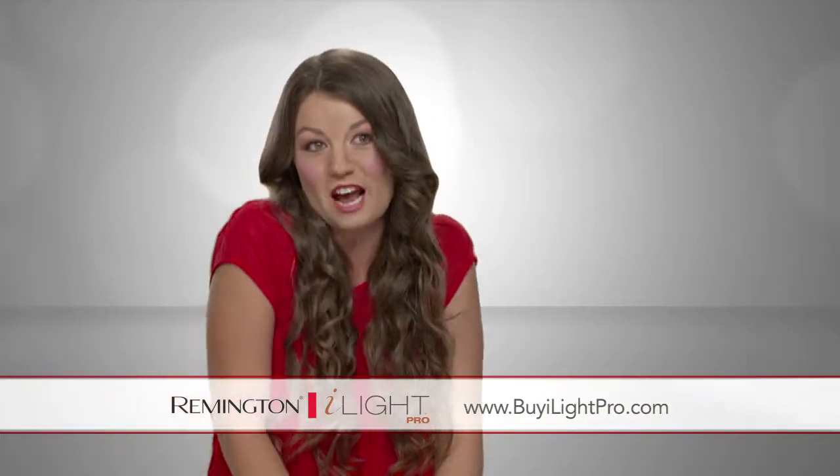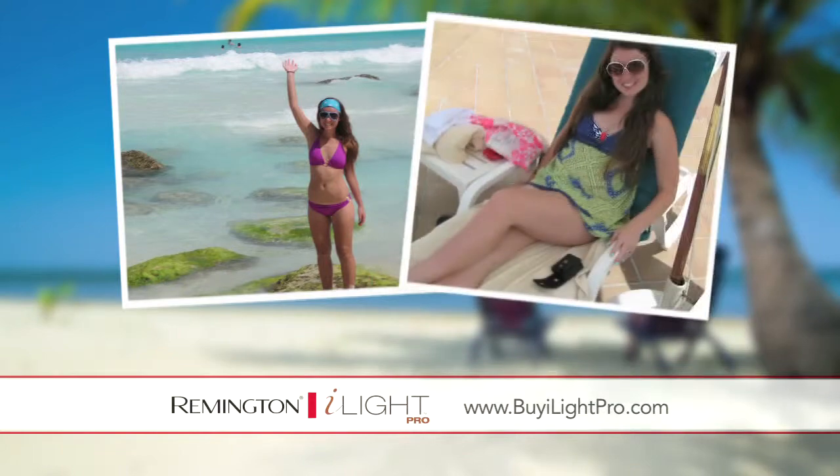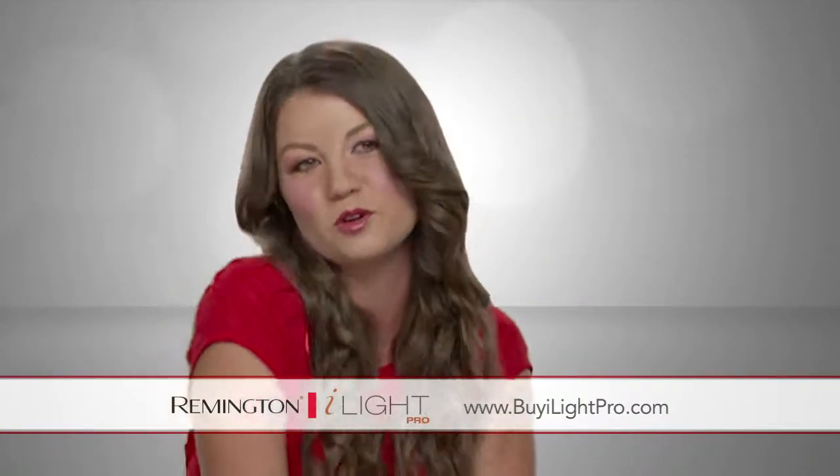Thanks to the iLight Pro, I didn't even have to bring a razor on my honeymoon. I felt like every inch of me was soft and smooth. And it's exactly what a newlywed bride would want to feel like — just absolutely beautiful.